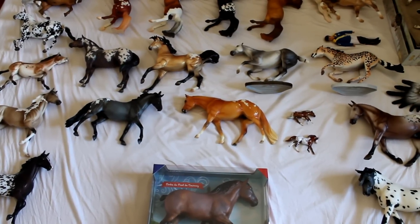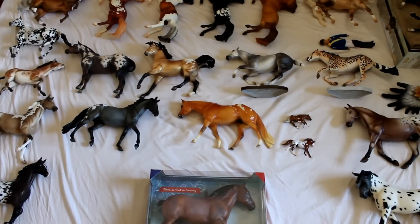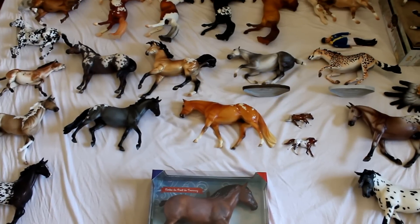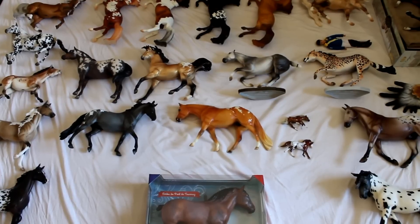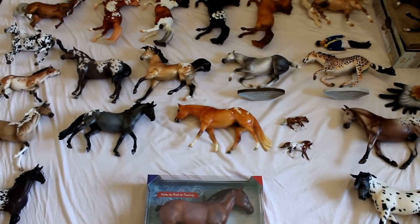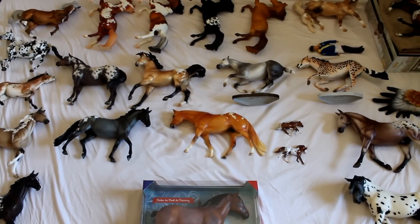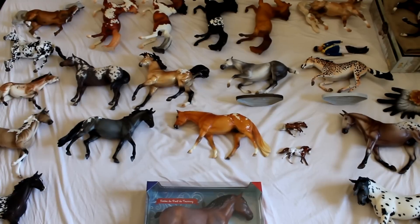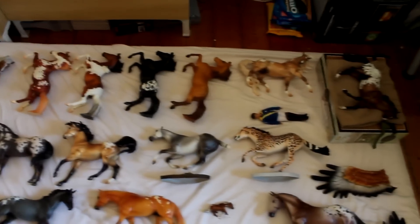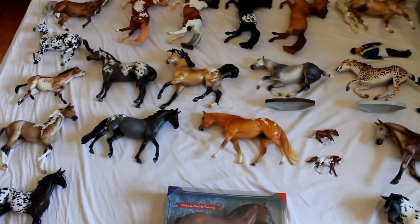Hey guys, today's video is finally my Briarfest haul video. So many people asked me if I'm going to do a haul video, and of course I'm going to do a haul video. I bought way too many models to not show them to you. Since I'm from Germany, I stayed in America for a week longer after Briarfest and I couldn't bring all of the models in my suitcase.